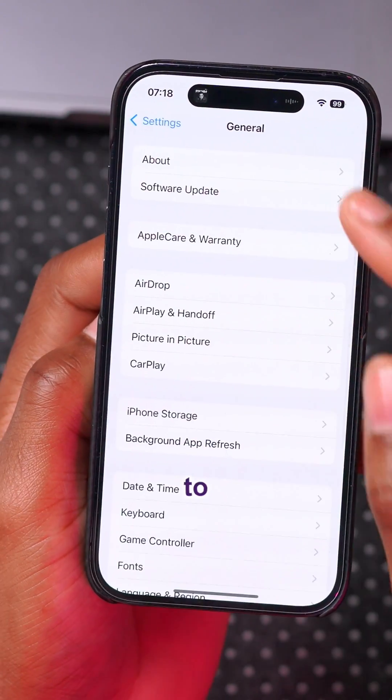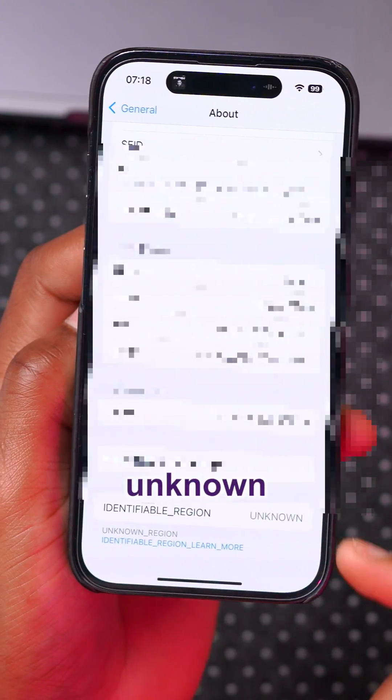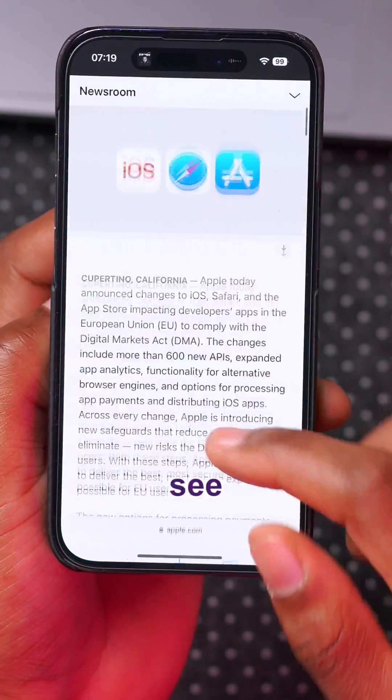In Settings, there's a new submenu when you go to General, then About, and scroll all the way down. You can see there's an 'Identifiable Region' entry, and when you click it, it shows as unknown. There's also a tab there, though it doesn't seem to be doing anything as of now.